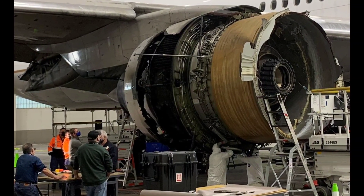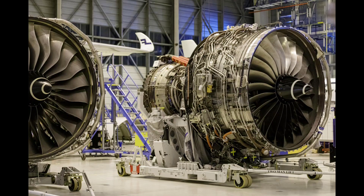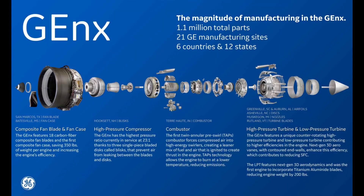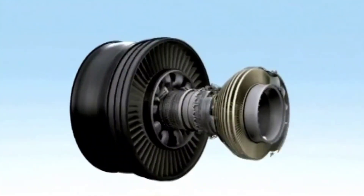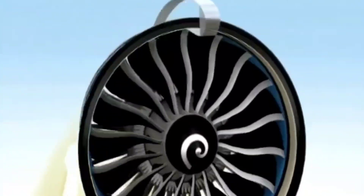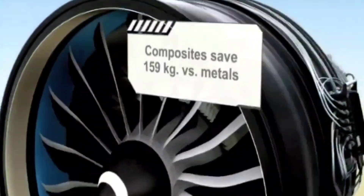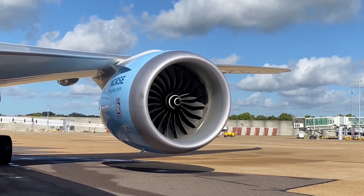How about the engines? The 777 variants are powered by engines from three major manufacturers: General Electric GE90, Pratt & Whitney PW4000, or Rolls-Royce Trent 800. The GE90 engines on the 777-300ER variant, for example, are among the most powerful jet engines in commercial service, with a thrust range of 110,000 to 115,300 pounds-force. The GE9X engine, which powers the new 777X variant, pushes the boundaries further with a thrust of 110,000 pounds-force, a front fan diameter of 134 inches, and an overall pressure ratio of 60.